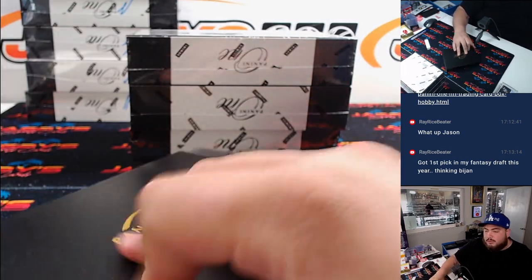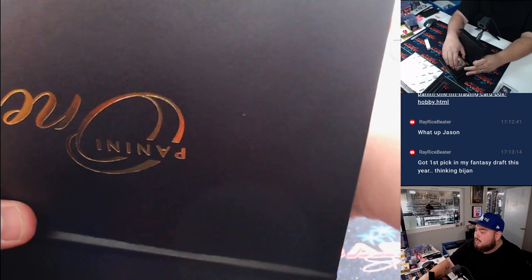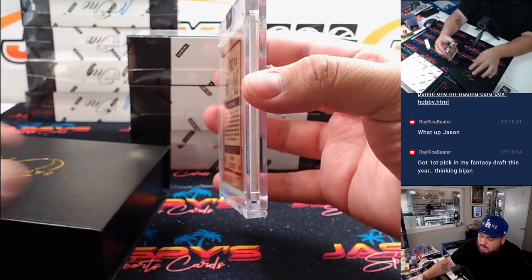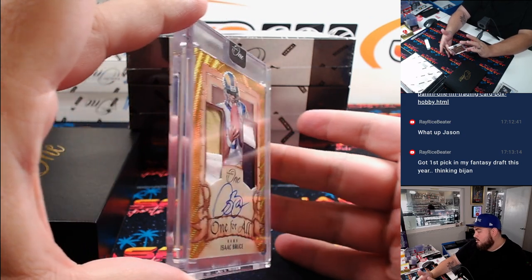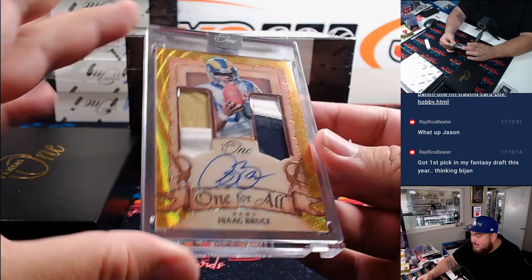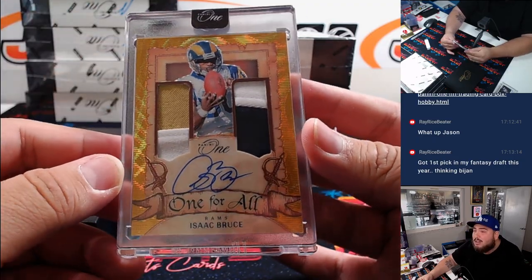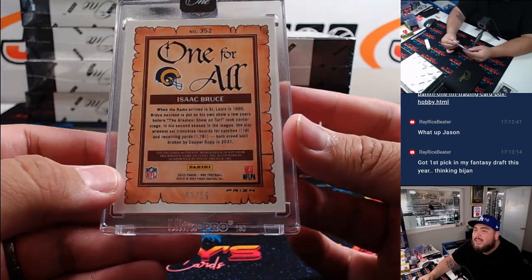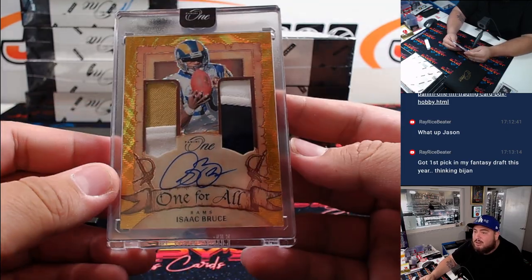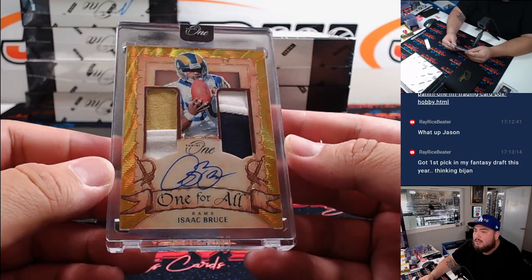Alright guys, officially more than halfway. Got four more boxes including this one. Once upon a time — how about a little Isaac Bruce? That looks awesome. That's a 3 out of 15 for the Rams, going to Arthur Hackett. That's sick.